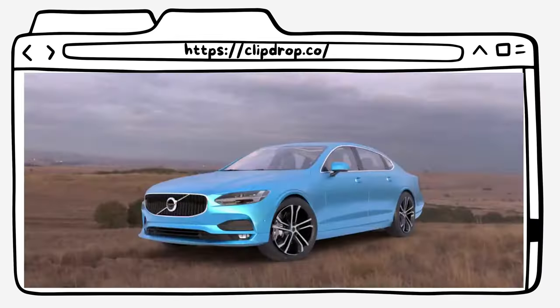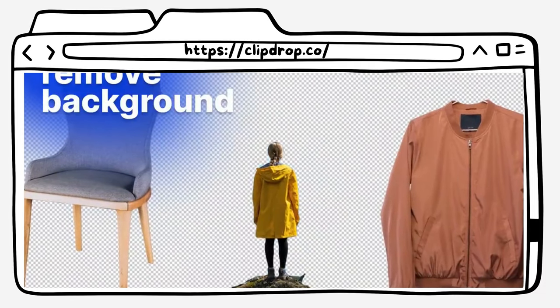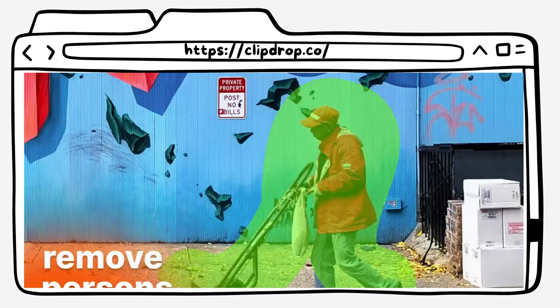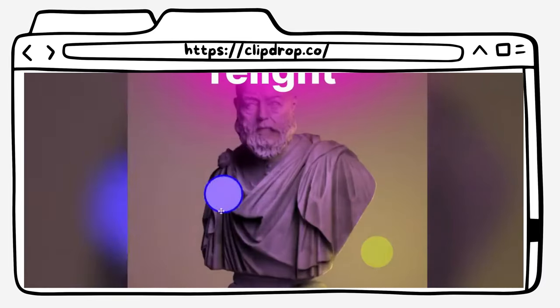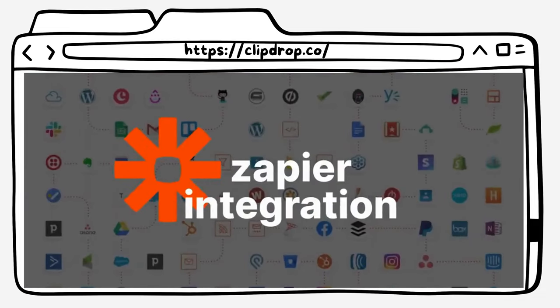Coming in at number six is ClipDrop. ClipDrop is an AI-powered image editing tool that allows you to remove objects, people, text, and defects from your pictures automatically. With this tool, you can also upscale your images by 2x or 4x in seconds. ClipDrop is perfect for anyone who needs to edit photos quickly and efficiently.